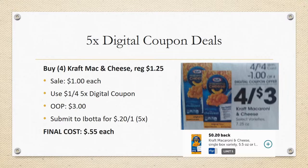Next deal is Kraft Mac and Cheese. These are regularly priced $1.25, on sale for a dollar this week, with a $1 off five five-time digital coupon. You'll need to grab four of them — out of pocket you'll pay $3 — then submit to Ibotta for 20 cents back on one, limit five times, so buying four gets you 80 cents back. Your final cost would be about $2.20 total or 55 cents each.